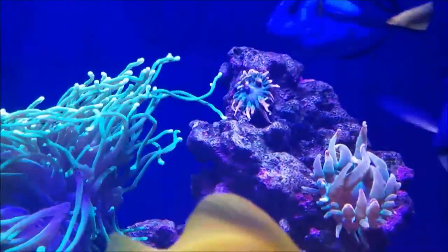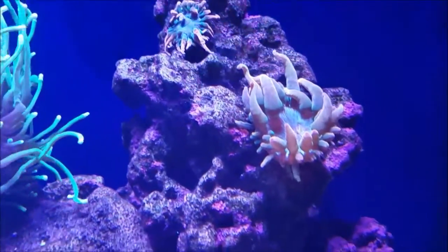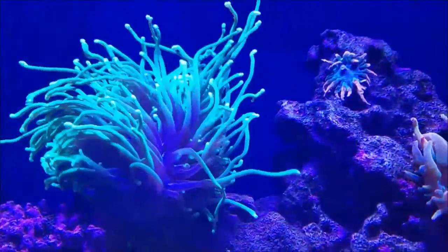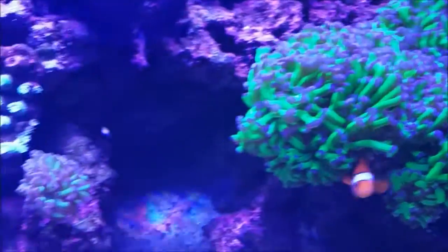evening, and the feeder tentacles are stretching out more and more to the point where I'm worried about that guy actually being stung by it. But I am having the problem with him, and this one is growing fine in close proximity to this one — to the torch. The frogspawn is really doing well, as is the hammer.